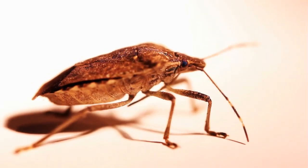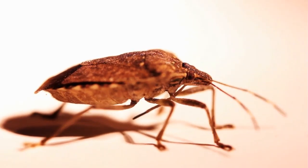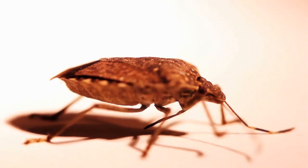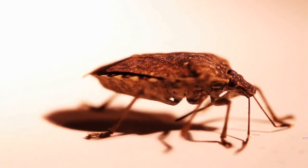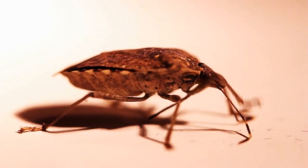Hello, everyone, and welcome back to another video brought to you by SeniorCatWellness.com. If you enjoy today's presentation and find it informative, please feel free to subscribe to this channel, like the video, and share the content. Today's video subject: what happens if my cat eats a stink bug? Before we begin, let's first take a look at today's topic overview.